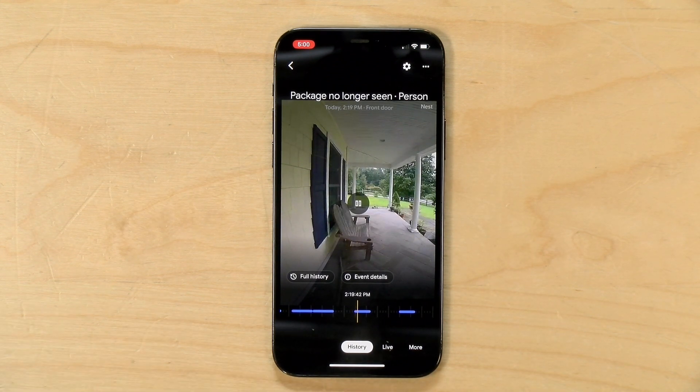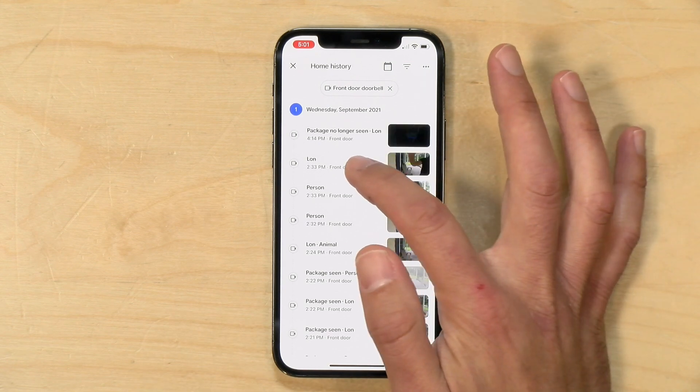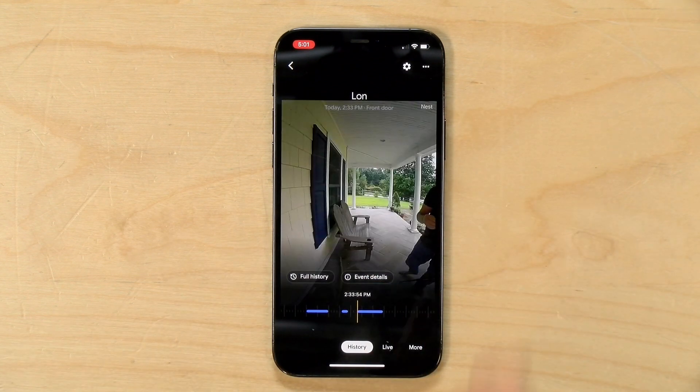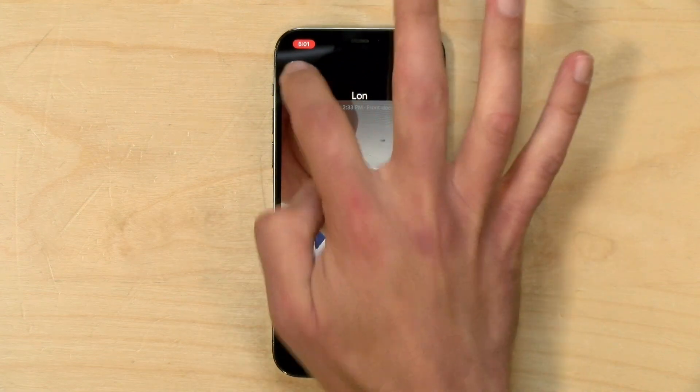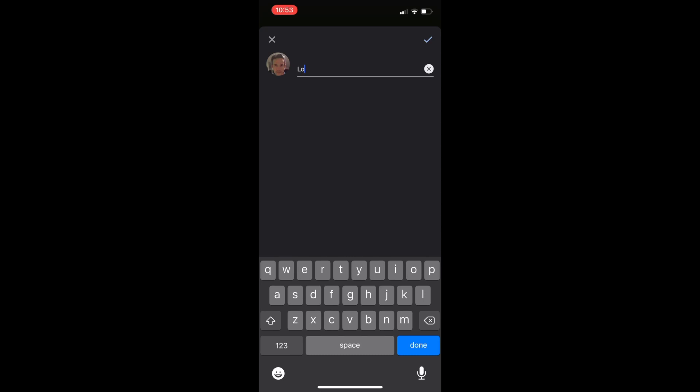I'm finding that the camera typically records only about 30 seconds of video at a time — basically, once the person that triggered it walks off the camera frame, it turns off the recording. One thing the subscription gets you that is not on the free tier is facial recognition, which I'm guessing the Google Cloud handles. So when somebody walks up to the doorbell, it will recognize their face. As you can see here, it saw that I came to the door earlier and automatically labeled the clip with my name. You do have to manually tag everybody who comes to your door, and you'll be presented with a list of unknown faces to train the system.